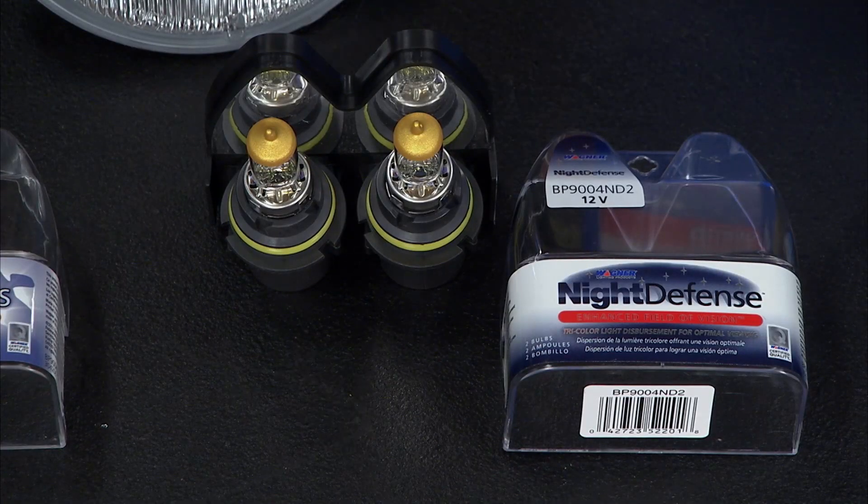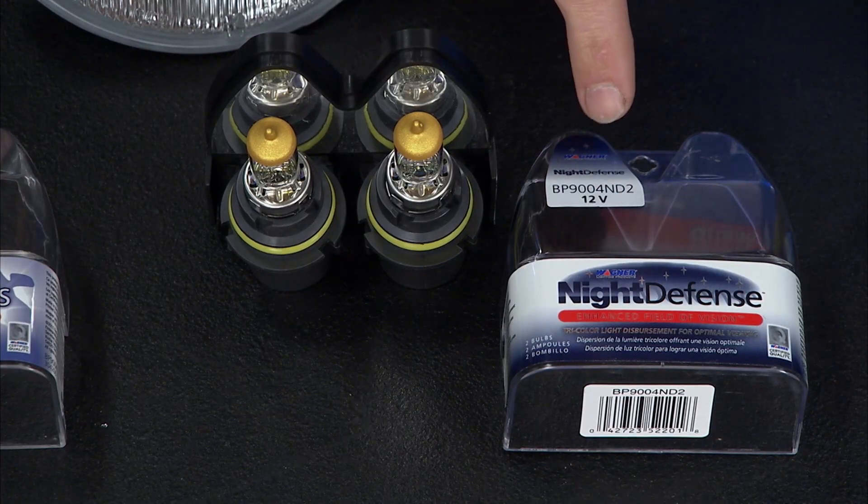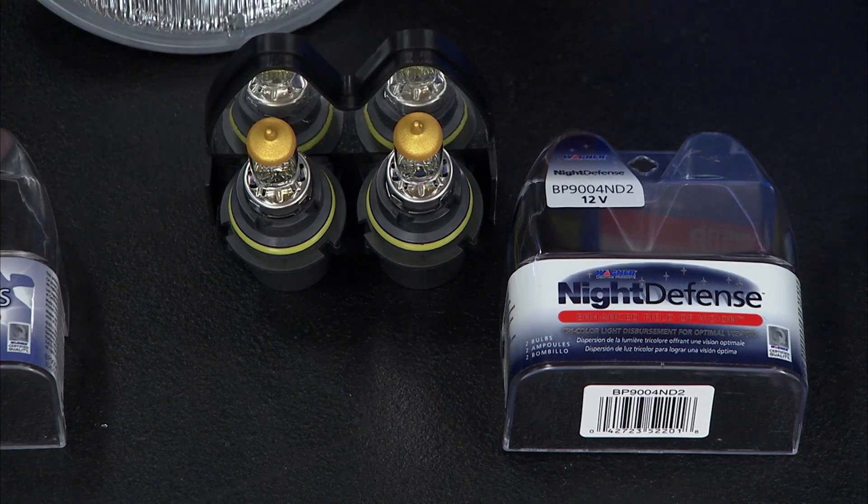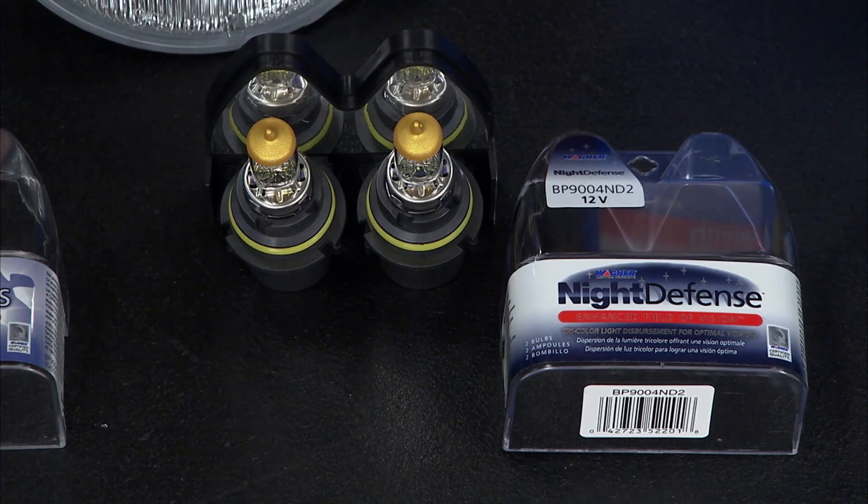Now if you want to step up your brightness in the bulb, you can go with the Night Defense system. It's going to be about 40% brighter. It's a tri-coat — a three-color layer that they put on the bulb itself. The top's a little yellow, so it doesn't blind the oncoming traffic, but it gives you that big projection so you can see those street signs in the dark.